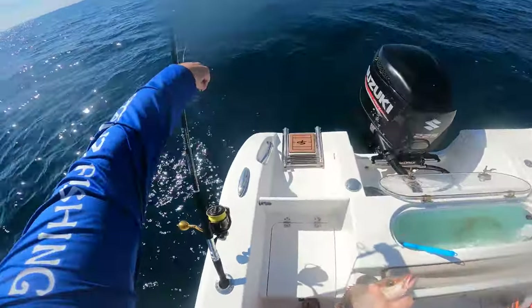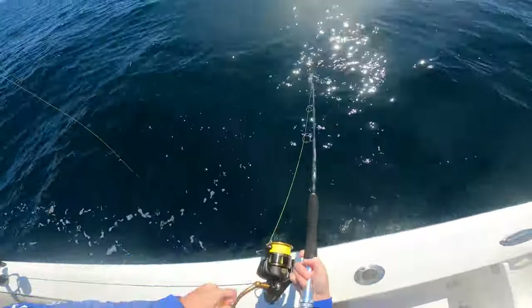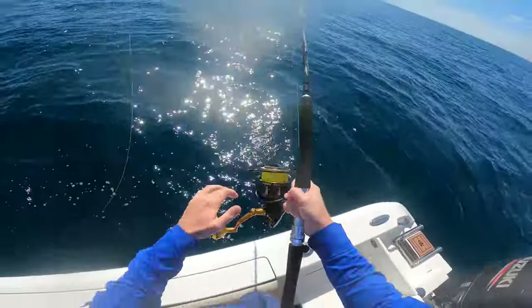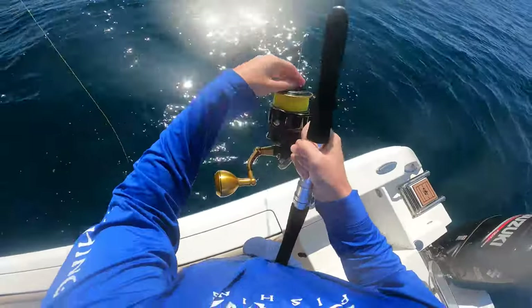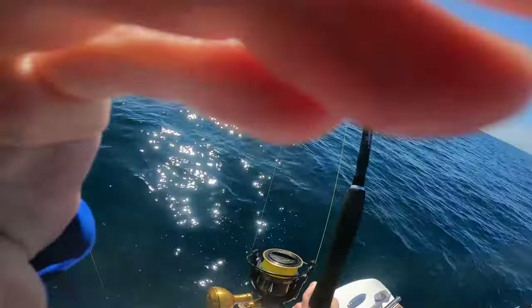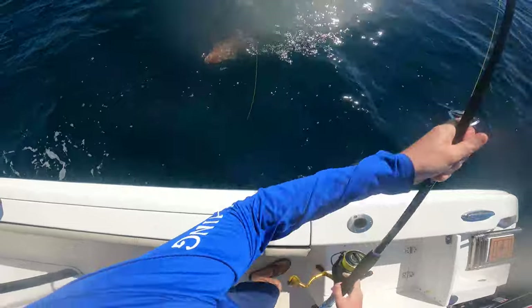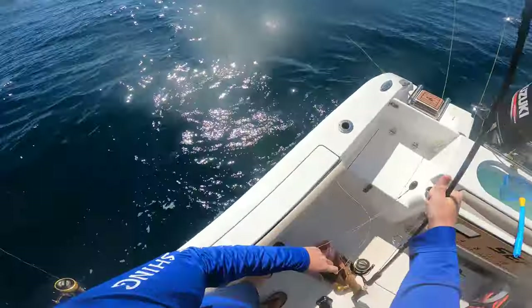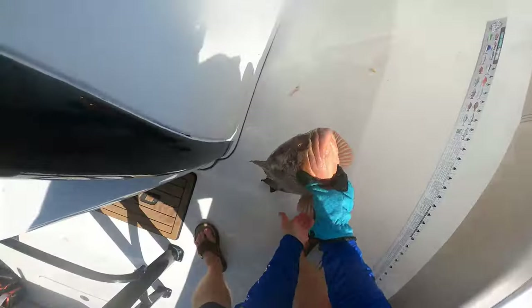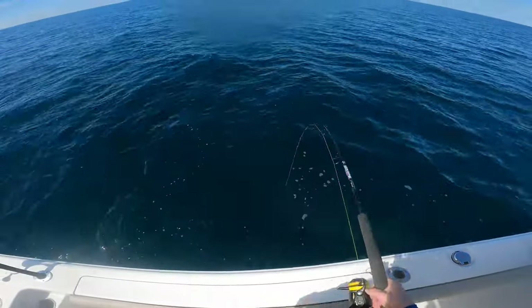It's biting right now. Got another one - it is a good one, whatever it is. Holy crap! Nice job. Holy crap, nice one! We'll get this guy in the box. Gorgeous freaking fish.